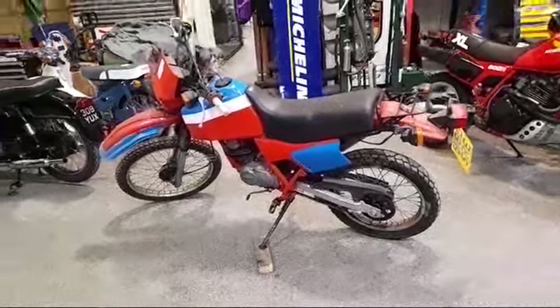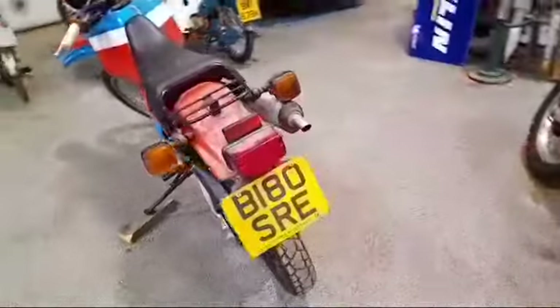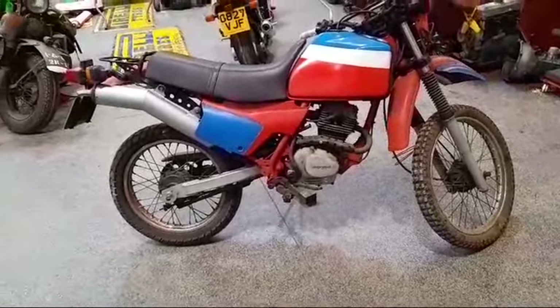Here we are then — Honda XL 125, just arrived. I want to pick it up for our next auction. It could do with a bit of fettling; needs a new battery for a start.